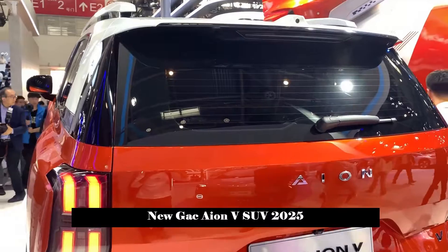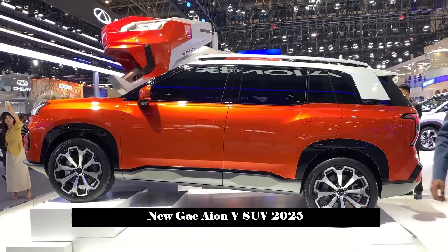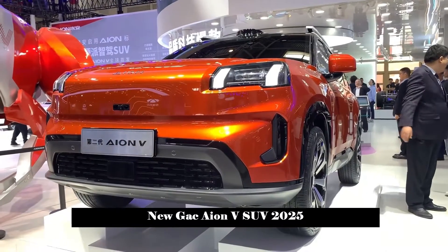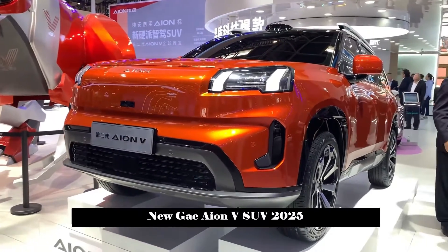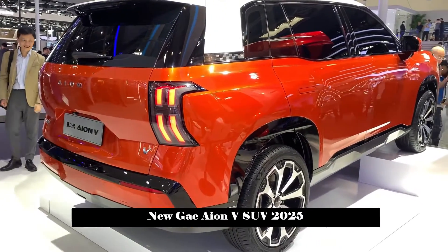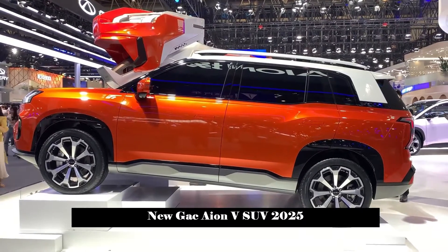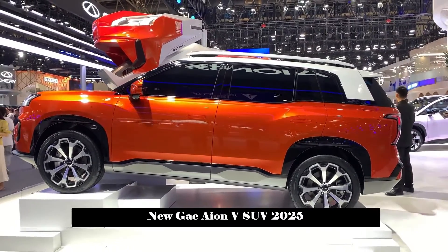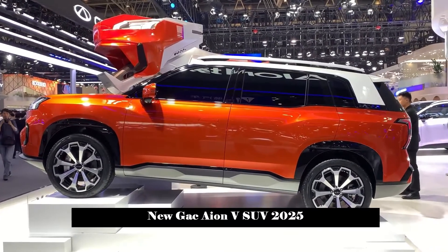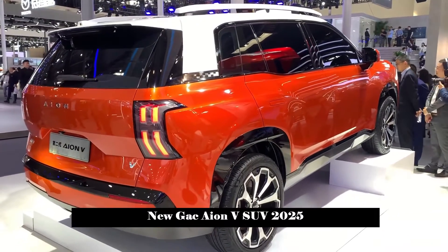The interior has not been fully announced yet, but it has been officially stated that the second-generation AONV will be equipped with the Adigo 5.0 Smart Driving Interconnect Ecosystem and a pad-based central control screen featuring extensive artificial intelligence. The Adigo system includes multi-tone voice interaction. The car's seats support one-button folding and are equipped with a refrigerator specific to high-end new energy vehicles.